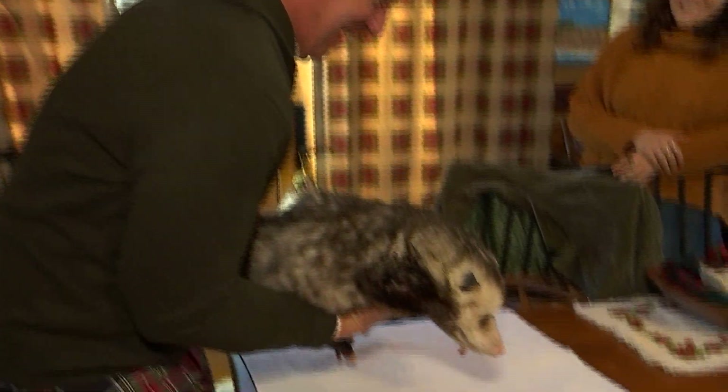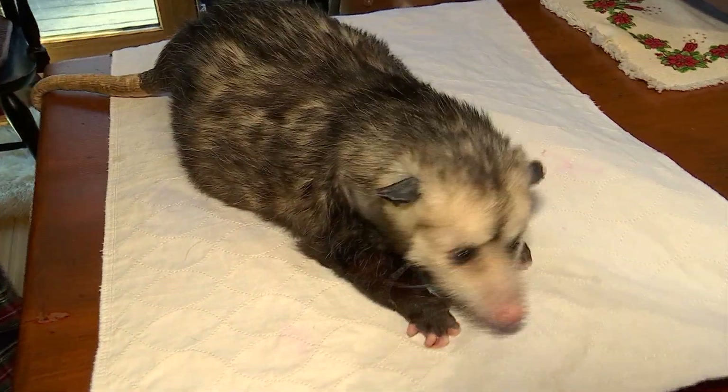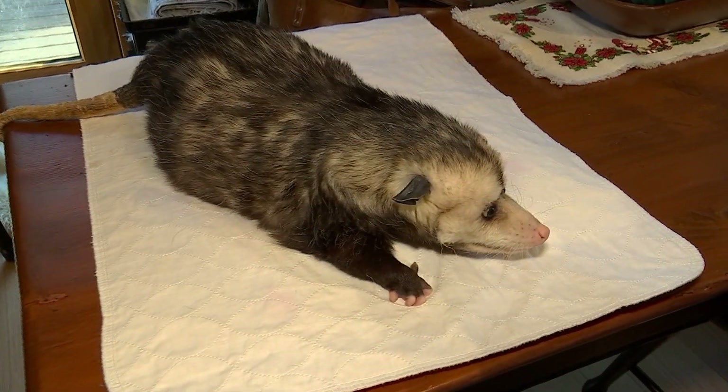They're oftentimes called the garbage men out in the woods. They eat grubs, they eat ticks, they eat mice, rodents, carrion. They're non-aggressive. A lot of people think they're ugly mostly because of that tail, and therefore very little research has been done on them.